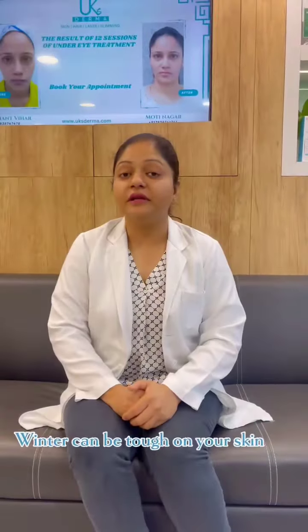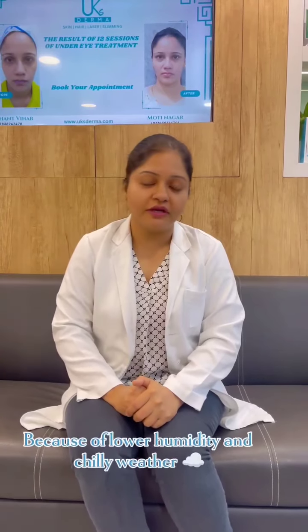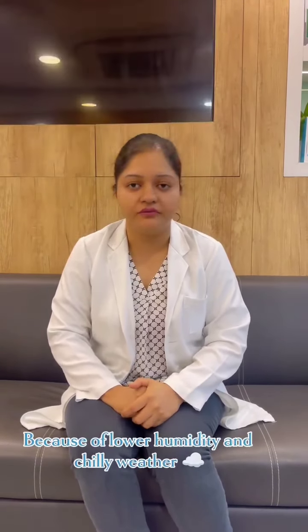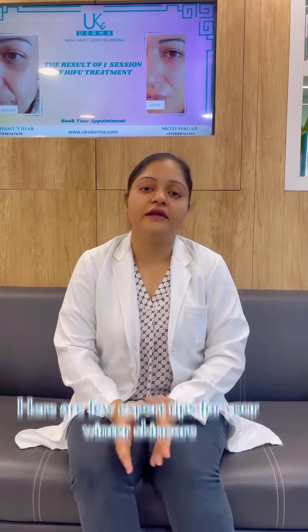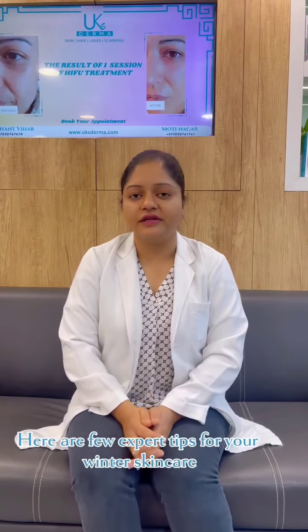Hi there, this is Dr. Priyanka from UK's Dharma. Winter can be tough on your skin because of lower humidity and chilly weather. That can give you skin irritation and dryness. Don't worry, we got you covered. Here are a few expert tips for your winter skin care.